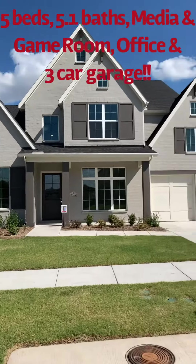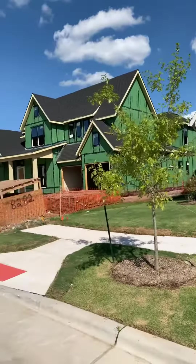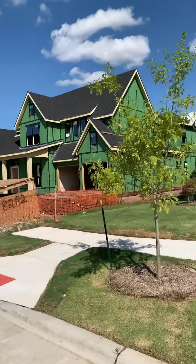Check out the front elevation — beautiful. It has a three-car garage and it's kind of on a cul-de-sac, so the Greenbelt kind of wraps around the house. There's a Greenbelt behind the home too.